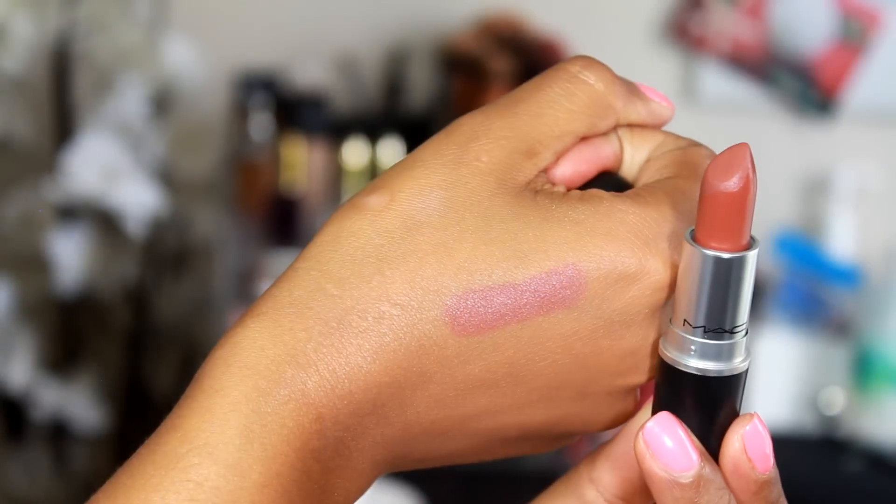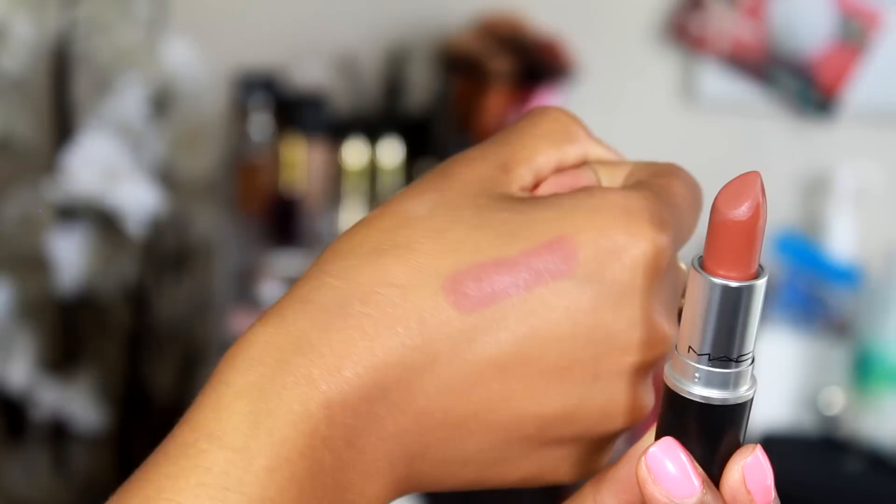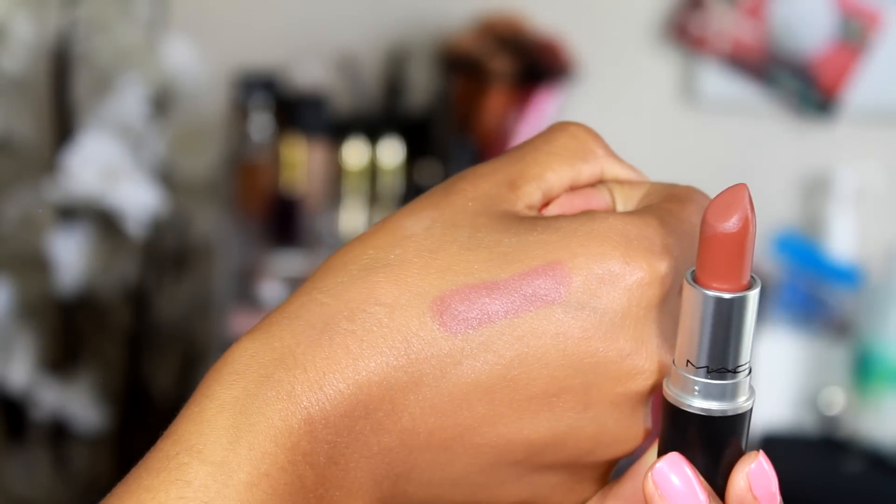I picked up four lipsticks from their matte collection that came out. I know a couple of them were already in the line — I already had them, like Flat Out Fabulous. But these are brand new ones that were not part of their permanent collection and now they are. The first one is called Persistence and it is this beautiful brown tone nude color — really beautiful, Kylie Jenner effect if you will. Look at this right here.